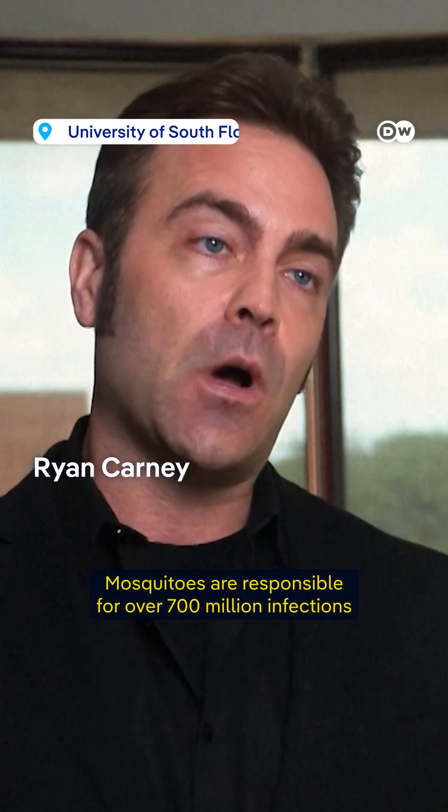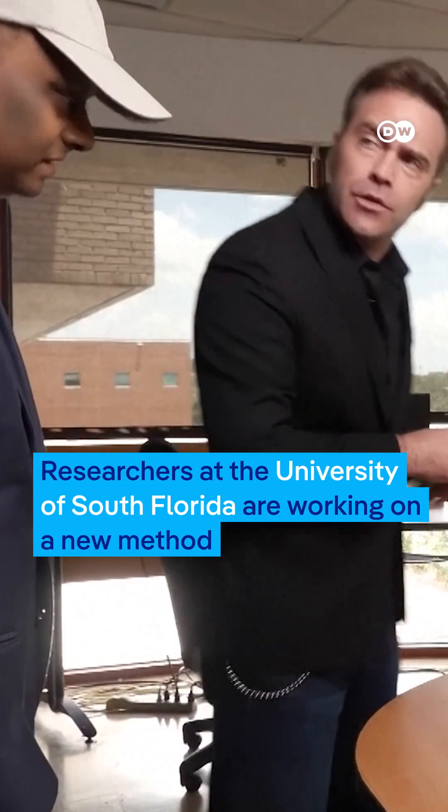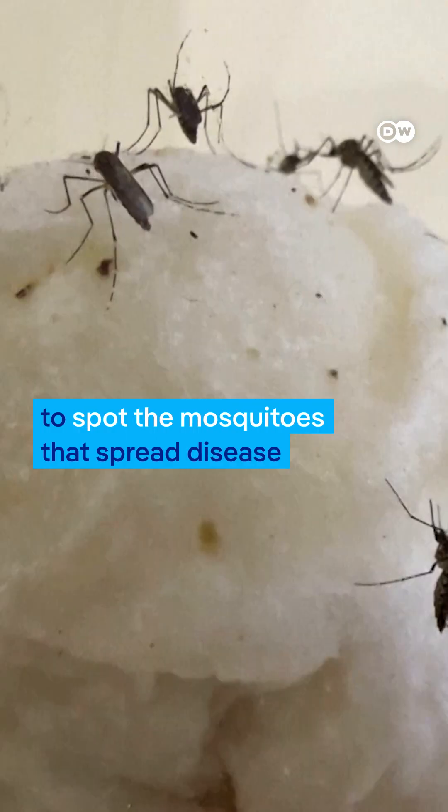Mosquitoes aren't just annoying, they're dangerous. Mosquitoes are responsible for over 700 million infections and nearly 1 million deaths every year. Researchers at the University of South Florida are working on a new method to spot the mosquitoes that spread disease.